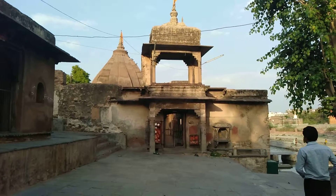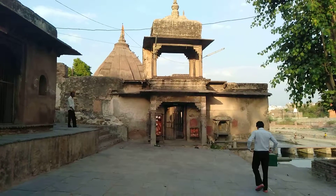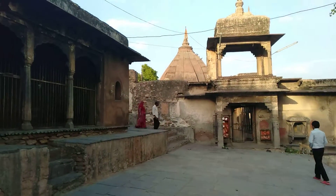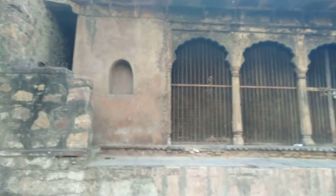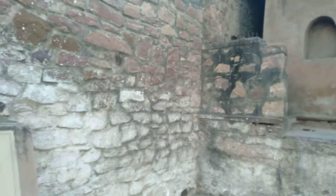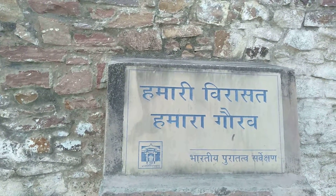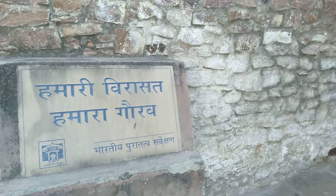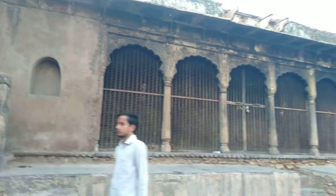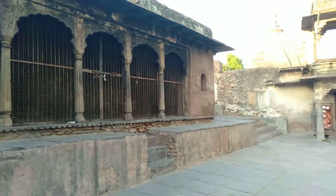Hello guys, welcome back to my channel. Here is a new place, new for me and for you also. This place is protected by the Archaeological Survey of India, or you can say in Hindi, Bhartiya Pura Tattva Sarvekshan.